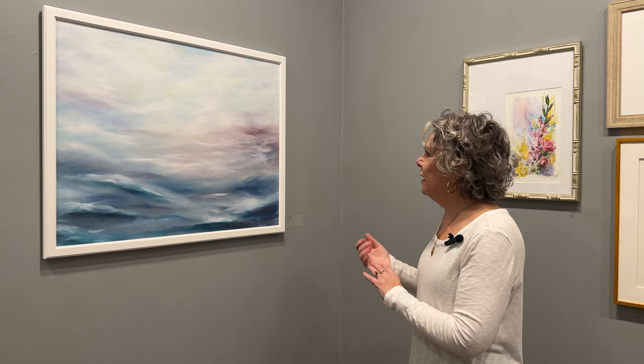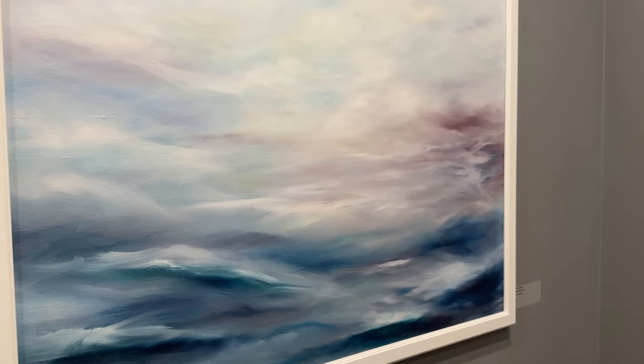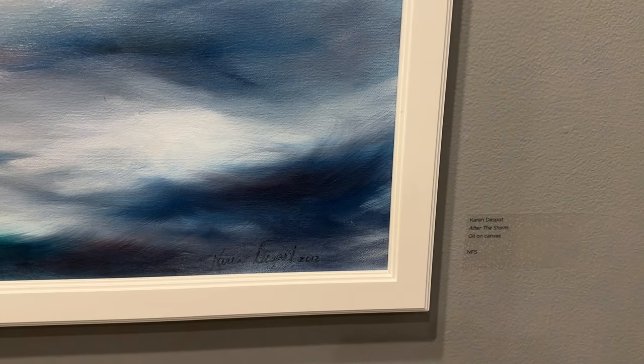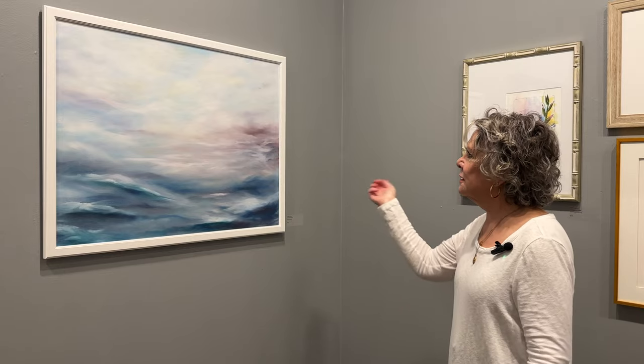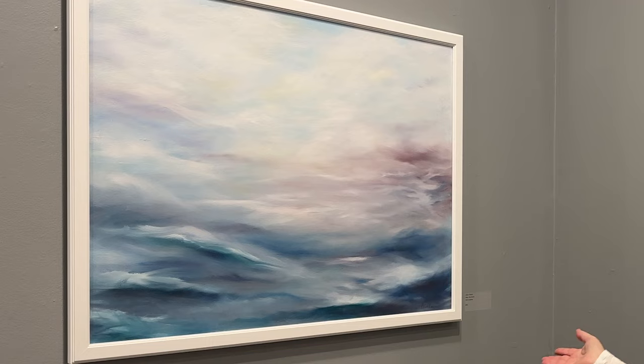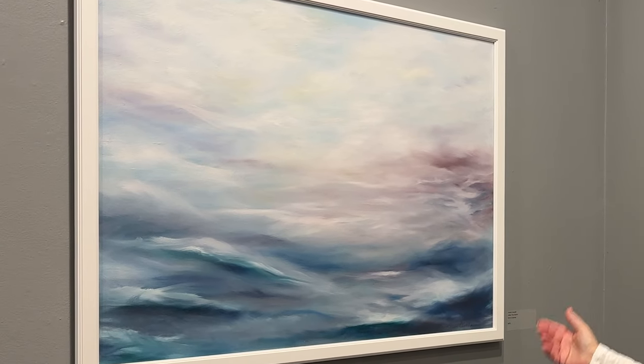I love the colors in this one, and it's actually one of my husband's favorites. I had paint left over on my palette, and I just kind of turned on my earphones, got the canvas, got the paint, and started painting whatever my hand wanted to do. And this is how it turned out — everybody sees a little bit something different in it when they look at it.